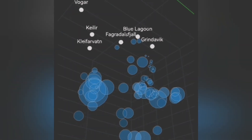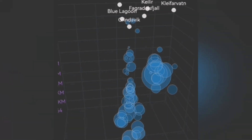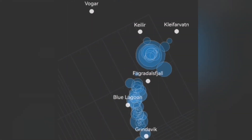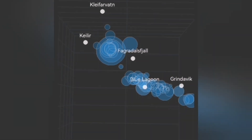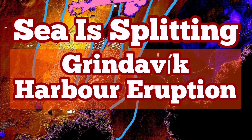I'll show you here — Kleifarvatn is related to that Krýsuvík volcanic system. And in Grindavík, you can see that near Svartsengi, we have something. And now, off the coast of Grindavík in the ocean, we see the rising of the earthquakes, which means the magma is rising with it.